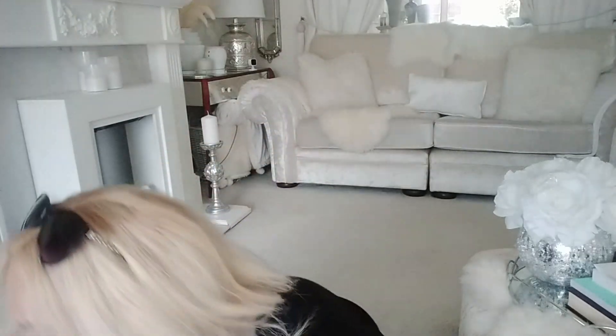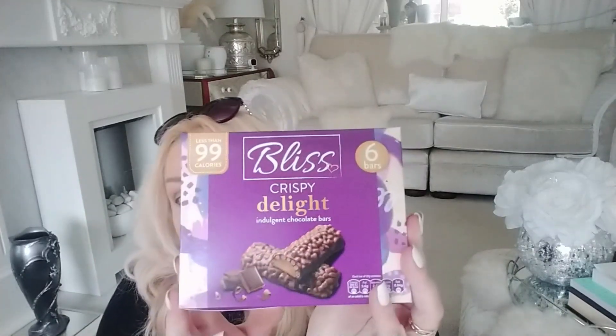For my food item I picked up these Bliss Bars - the Crispy Delight ones. They're one pound fifty and you get six in a pack at only 99 calories each. They're only two bites but they're very nice and probably my favourite out of all the Bliss Bars.